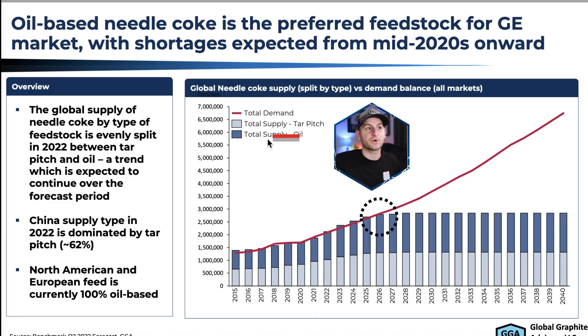Here we have data from Benchmark showing us global needle coke supply. Needle coke is basically what's feeding this graphite production and it comes from two different forms: tar pitch from coal, or needle coke from oil. Graphite is essentially produced from leftovers or remnants from fossil fuels — coal and oil. The bars on this graph show supply projections through the next two decades, and the red line shows total demand projections. This divergence starts right around 2026, where total demand for global needle coke supply is going to actually exceed the expected supply.